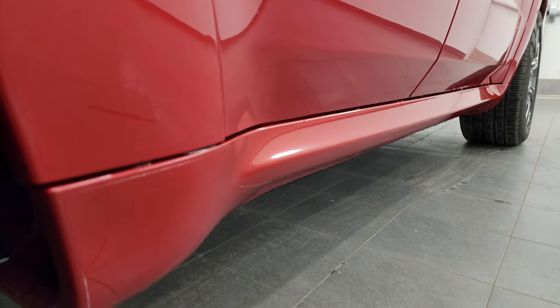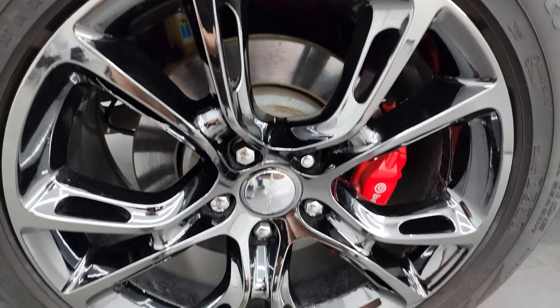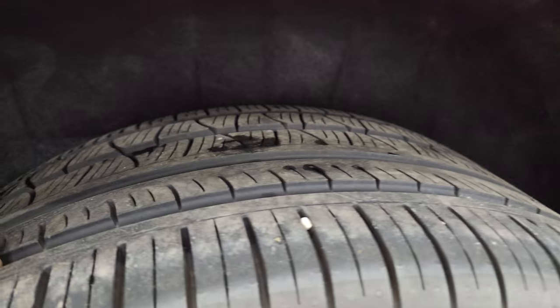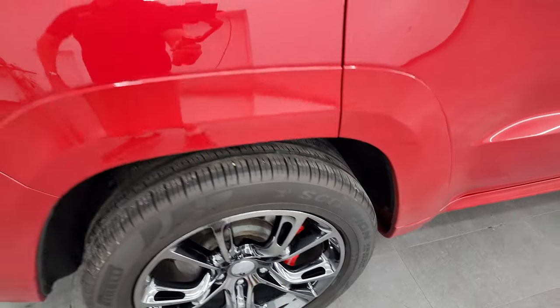If this video helps you make that buying decision, let your salesman know that you saw the video, that it was helpful and that Brett sent you. The back wheel is in excellent shape and the back tires have just about as much tread as the front tires. You also get the Brembo brakes back here as well.